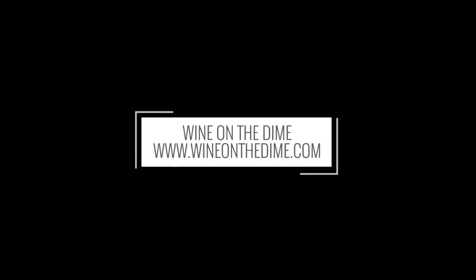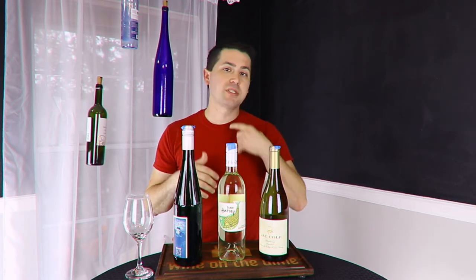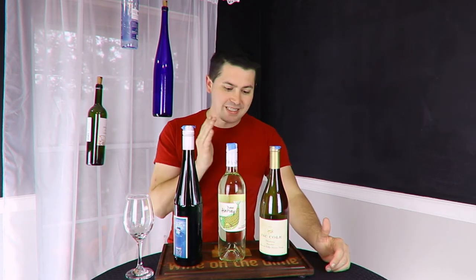Happy turkey day! Hey everybody, this is Stewart with Wine on the Dime. Today we're talking Thanksgiving, specifically Thanksgiving wine pairings. I'm going to make this a little different video than I normally do — I'm not going to review every wine, just talk about some general pairings that will probably get you through the evening in a decent way. Let's go ahead and get started with white wine.